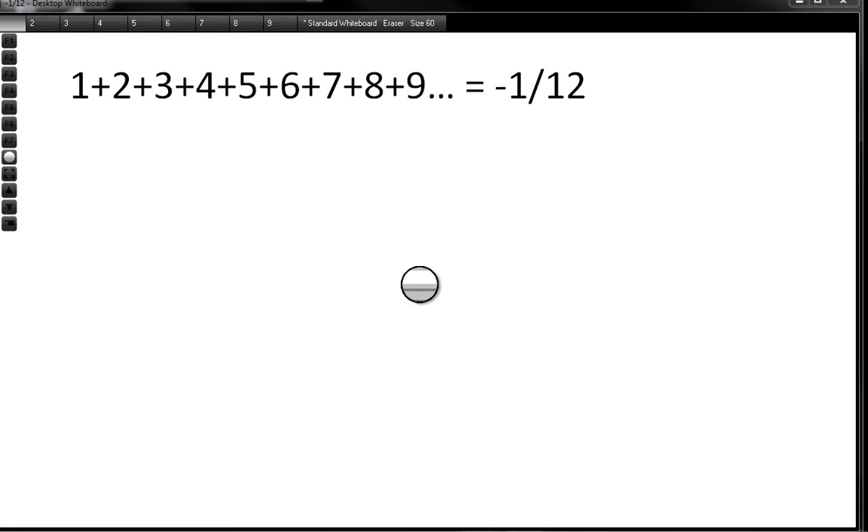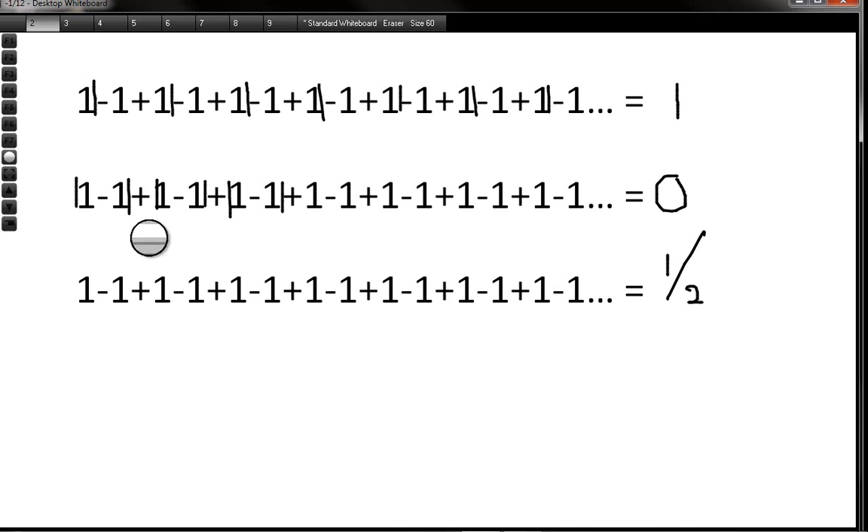I'm going to prove to you something amazing: that 1 plus 2 plus 3 plus 4 plus 5 plus 6 plus 7 plus 8 plus 9, all the way to infinity, is negative 1 over 12. Now this sounds absurd — how can it be a negative number? But once you've seen the proof, I'm pretty sure that you'll realise that it is minus 1 over 12.